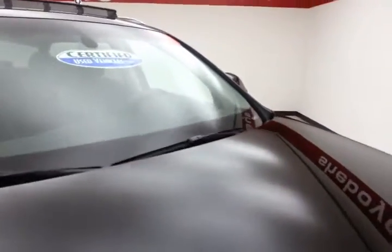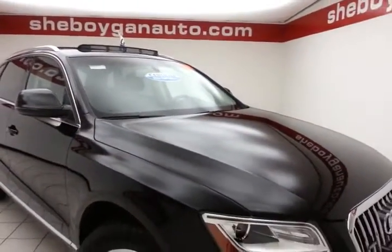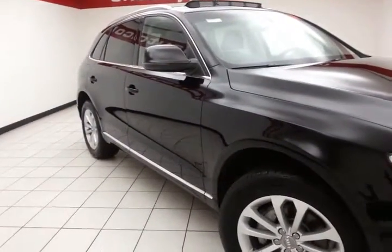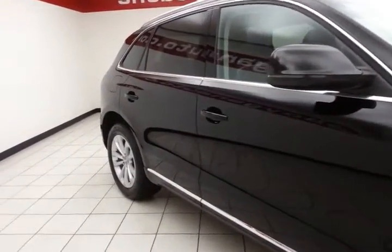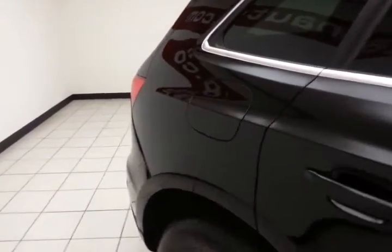Brilliant black in color. After our thorough inspection, it does qualify for our Certified Used Vehicle Program, giving you the balance of a four-year, 50,000-mile bumper-to-bumper warranty, a seven-year, 100,000-mile powertrain warranty, which also includes emergency roadside assistance, towing, rental reimbursement, and trip interruption service — all available nationwide.